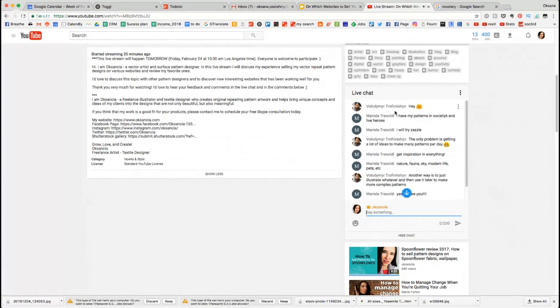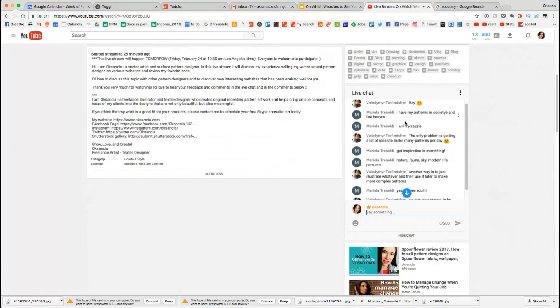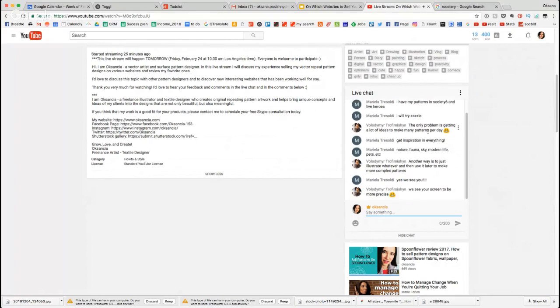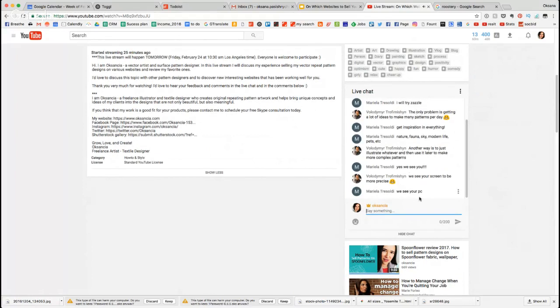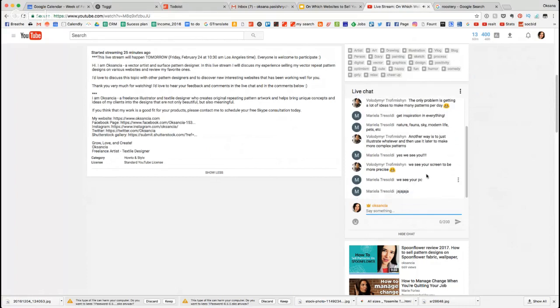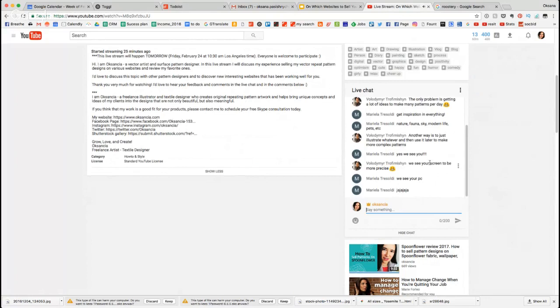Let me read some comments. Volodymyr says hi — hi Volodymyr! Mariela is here — hi Mariela! So you have your patterns on Society6 and Live Heroes and Mariela wants to try Zazzle — awesome! Mariela says the only problem for Volodymyr is getting a lot of ideas to make many patterns per day.